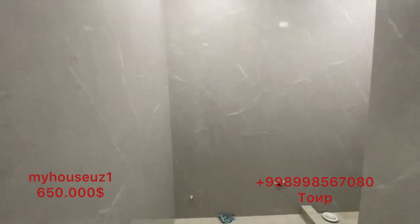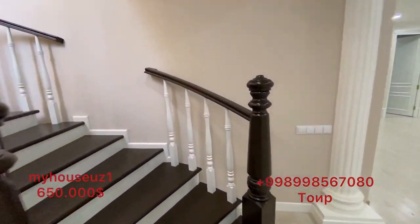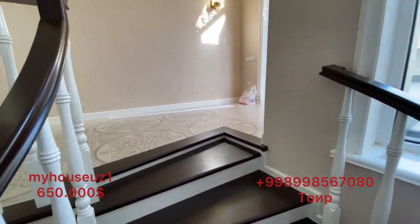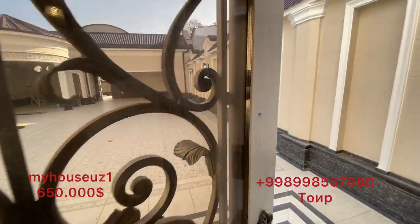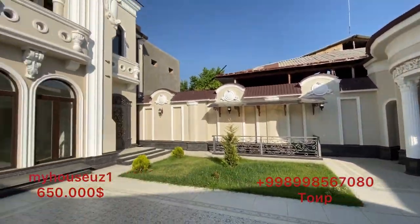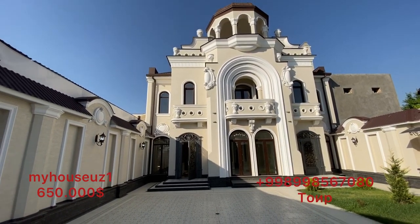This is the center of the city of Mırzalı Obetman, which is located in the center of the city. This is the first year of the year. The year of 99,850, 7080. I'll take this year.